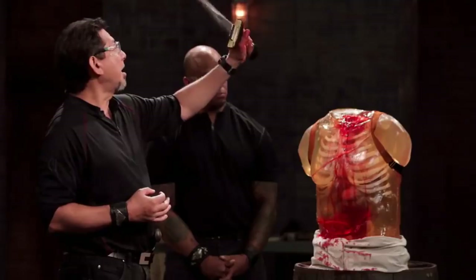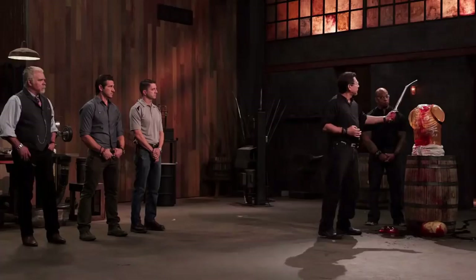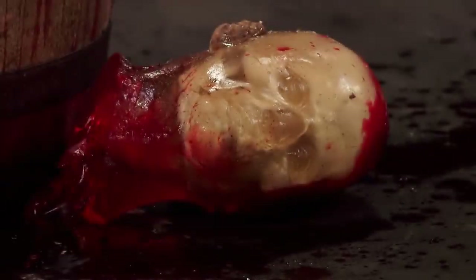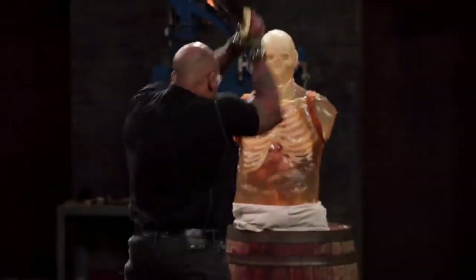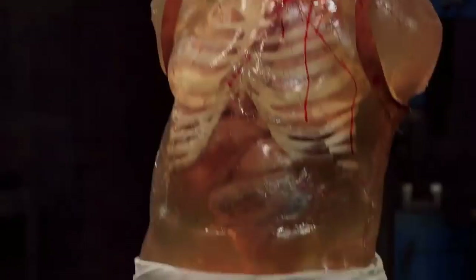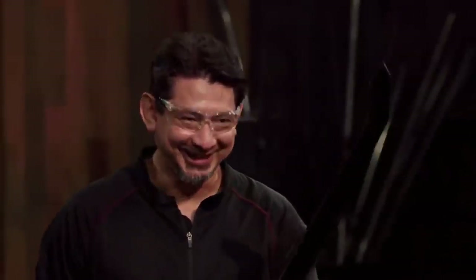In the episode, the judges test each contestant's weapon, first putting it up against a kill test. Frank's blade goes up first, taking only two strikes against the neck of the dummy to slice through completely. The head ends up being sliced off clean, making it apparent that the Sika Sword is not a weapon to mess with. Overall, your weapon will kill. Tony's blade also performs great.